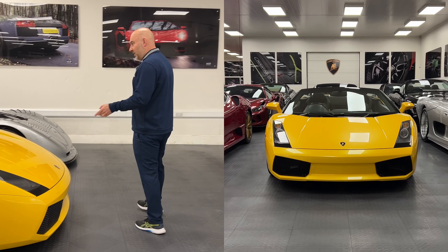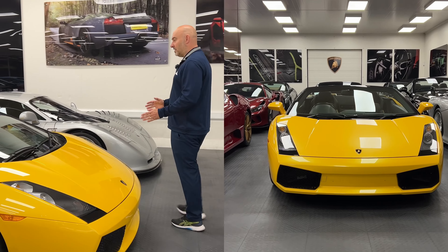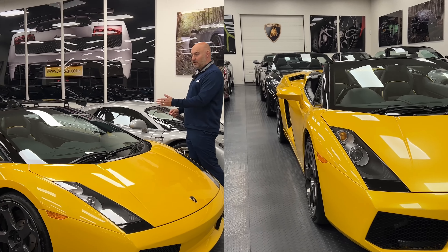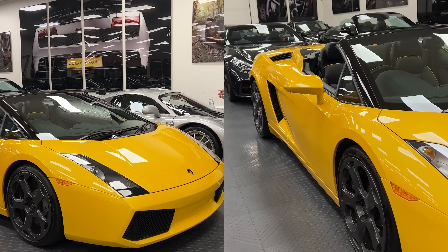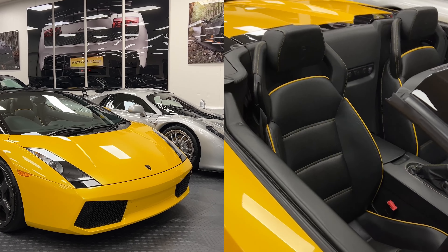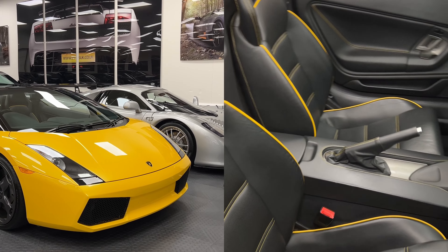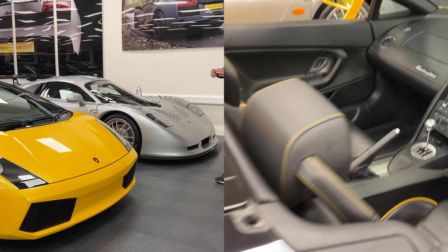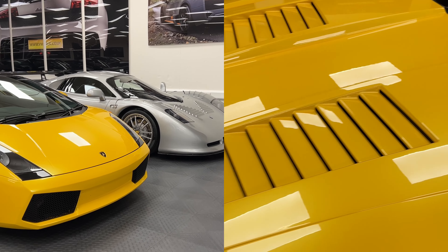Lamborghini Gallardo — I really think this is a good buy. It's £78k, 22,000 miles, manual V10. How many manual V10 Lamborghinis are there? Hardly any. Harrison here would agree — I think this is a good bet. The yellow with the gray wheels, not so sure; maybe black or silver might look better.